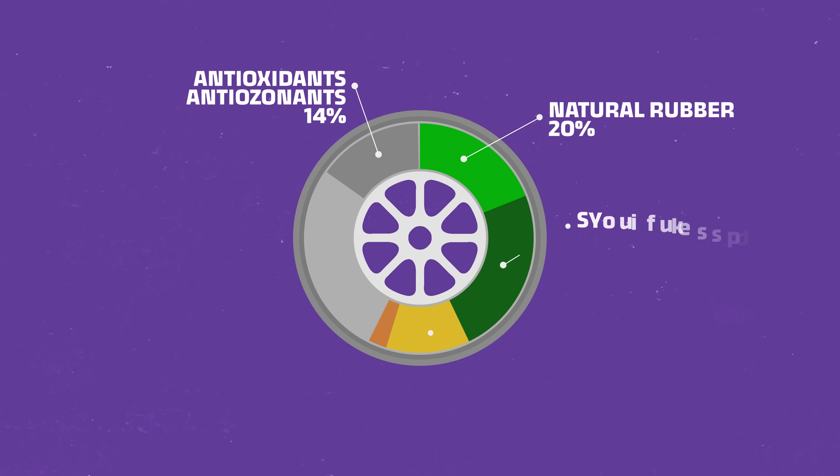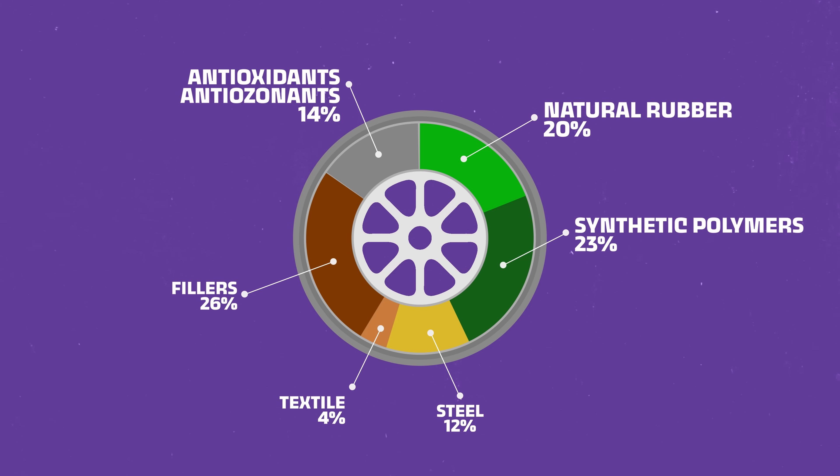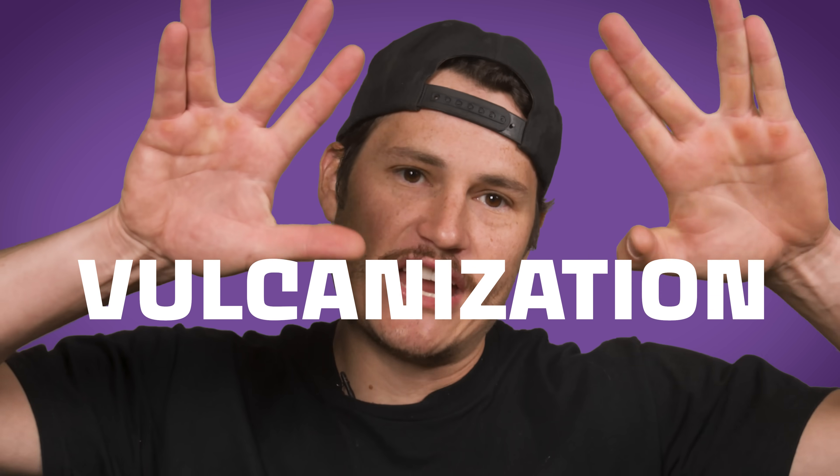The majority of a tire is composed of 20% natural rubber combined with synthetic rubber and other chemicals to make a material that grips. The exact mixture of those chemicals is the tire's compound, and creating that requires a special process: vulcanization.